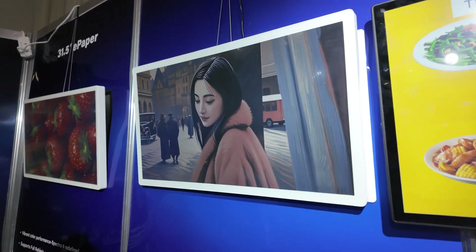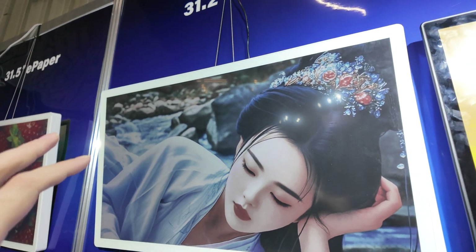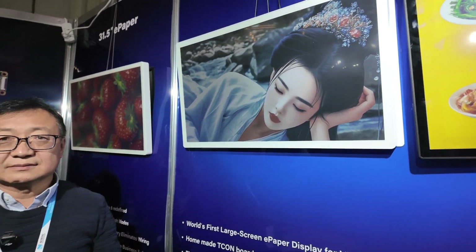It looks very sharp. It's great for digital signage, for advertisements or outdoors — it's gonna look great. And then suddenly people are gonna be surprised and say, oh my god, it's a video screen.